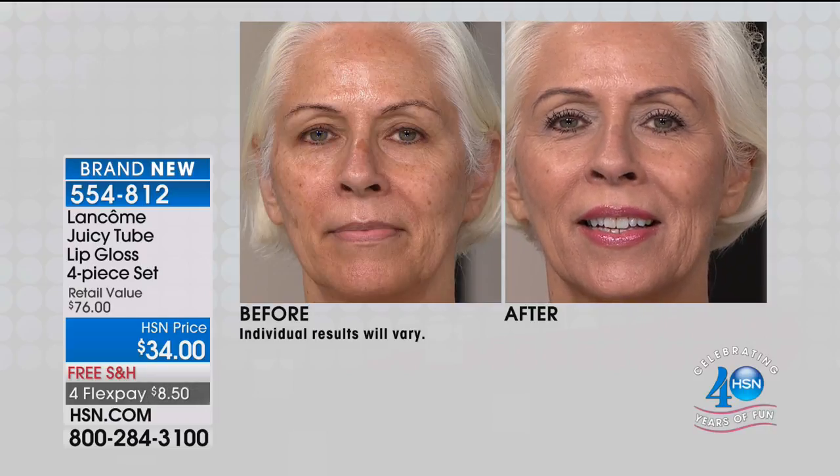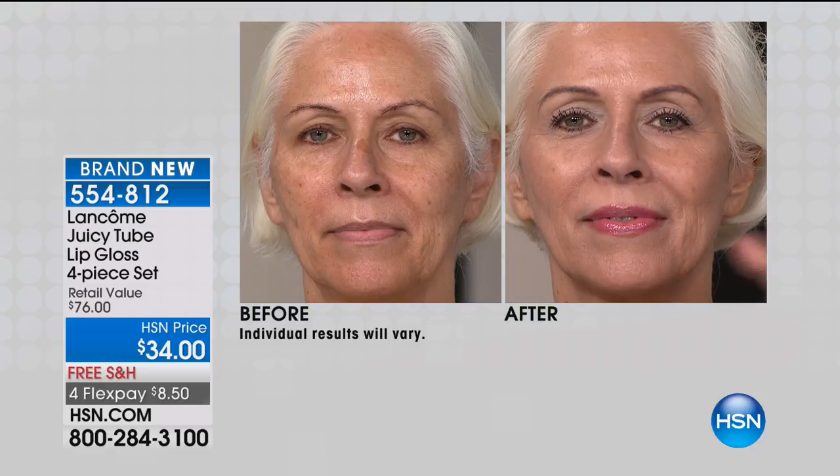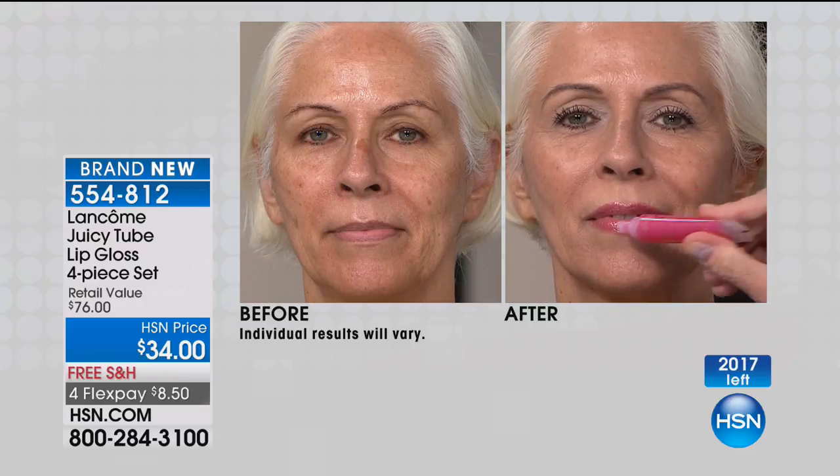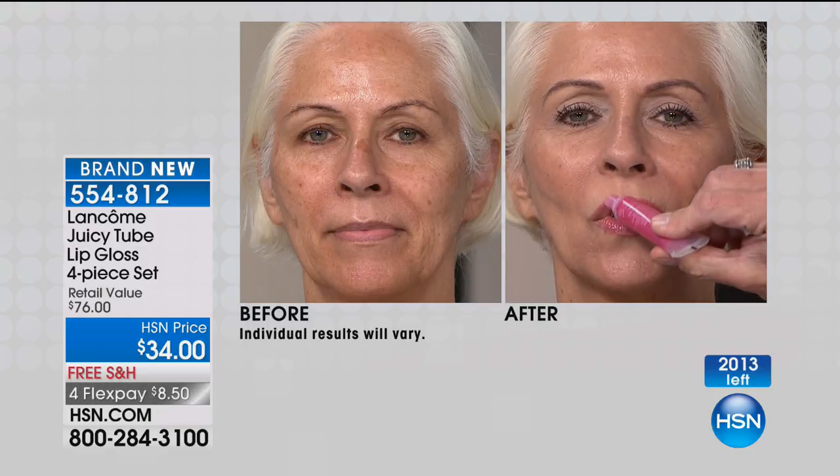There's only $2,000 worth left! At this price, this is crazy — and they're individually boxed. We actually invented the tube gloss years ago. Everybody's tried to copy it, but nobody has done it like us. These glosses are very hard to find. The before and after shows the fullness — look at how much fuller the lips look, and they're not tacky. Juicy Tubes feel great, taste great, no bleeding, no feathering. Healthy and hydrating for your lips, not sticky, easy to apply because of the little applicator tip. All full size, individually boxed — $19 each or all four for $32. About $1,600 worth left, so if you're ordering, get it now at $8.50 each.